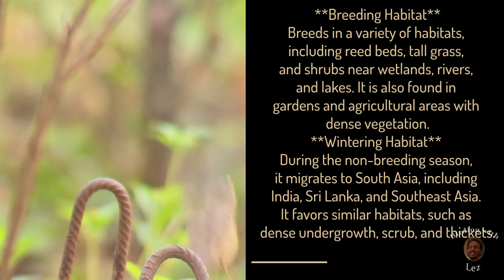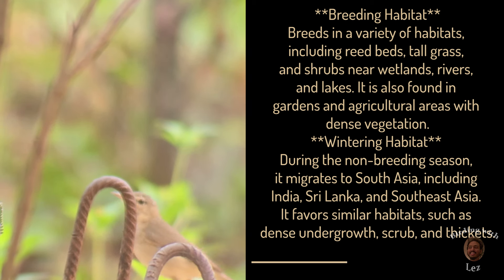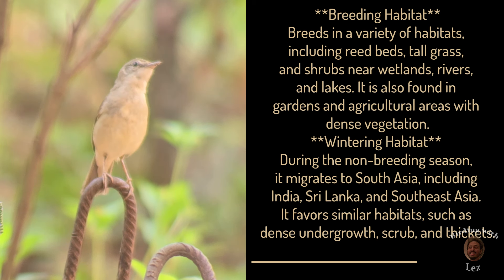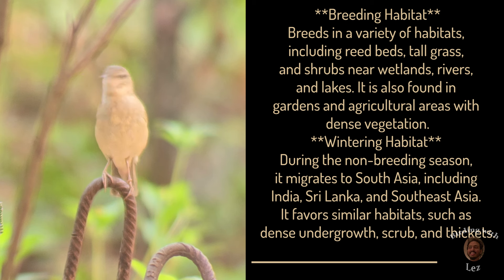It is also found in gardens and agricultural areas with dense vegetation. Wintering habitat: during the non-breeding season it migrates to South Asia including India, Sri Lanka and Southeast Asia. It favors similar habitats such as dense undergrowth, scrub and thickets.